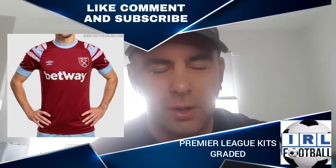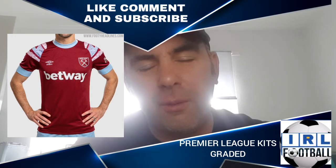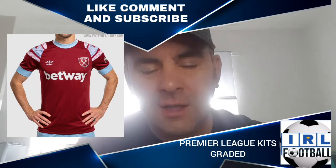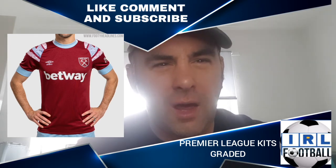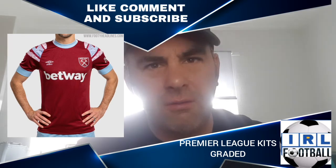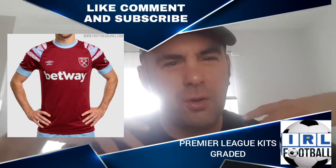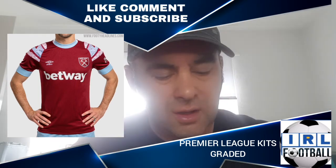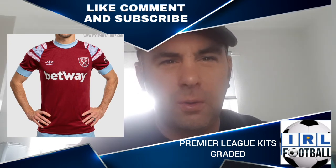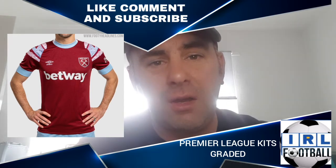West Ham — I absolutely love this shirt. It's not quite the same level as the Arsenal shirt because it has a round neck, but I do like it. Very retro style, reminds me of West Ham shirts of the past. It's the claret and blue West Ham colours but with a pattern on either shoulder coming down. It's got something about it — the club are looking forward but acknowledging the past as well. I give this a B rating.